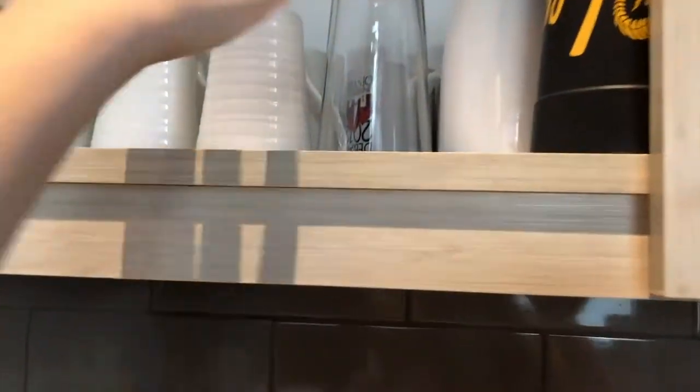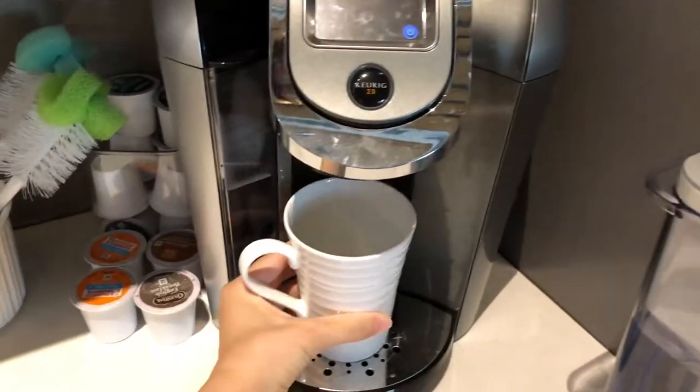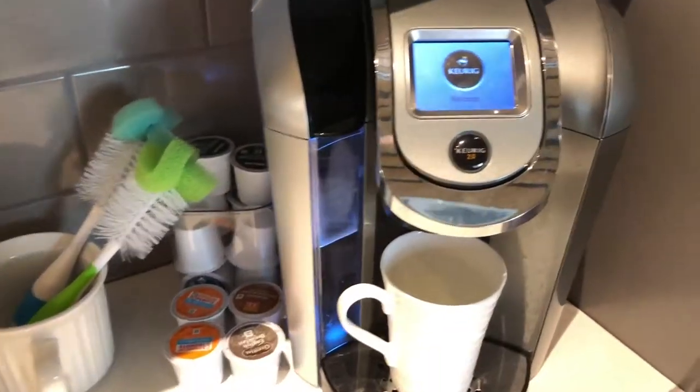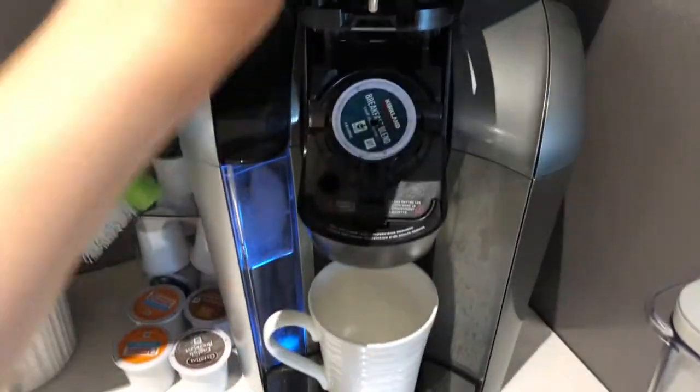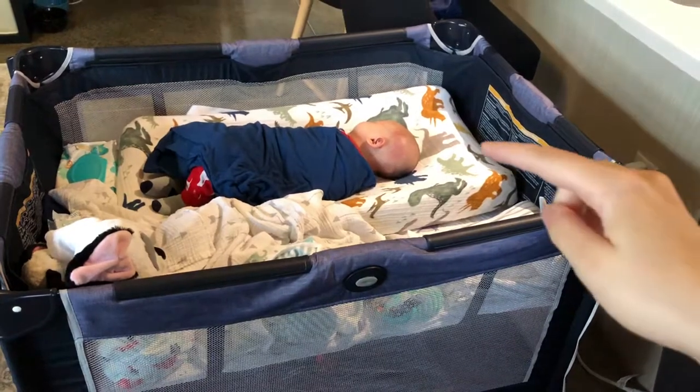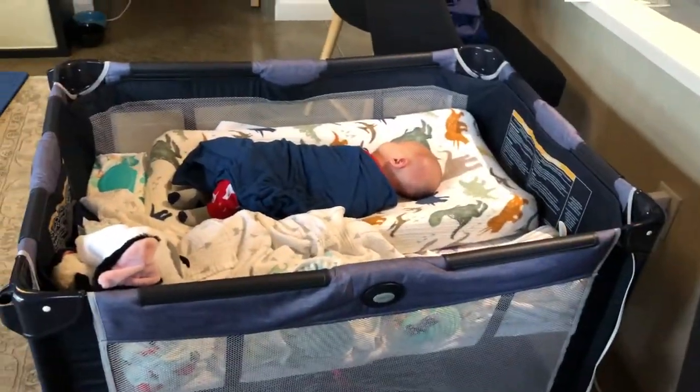Now it's time for my coffee. We got this from my parents-in-law — they sent us over this Keurig machine. Little baby sleeping. He has a red mark from where my arm was. His little body is so cute.